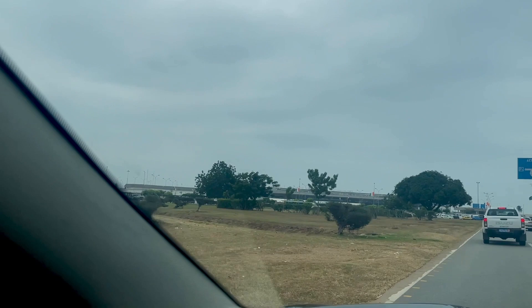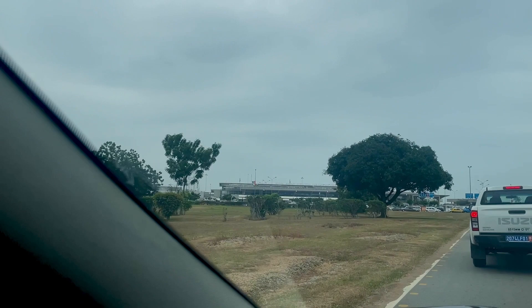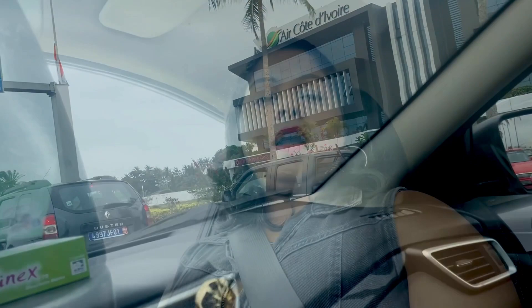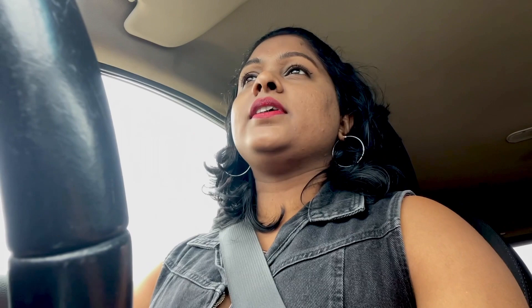This is the Félix Houphouët-Boigny International Airport of Abidjan. It is the only international airport this country has and it is situated in the capital city of Côte d'Ivoire, which is Abidjan. You have some other hotels as well, like Airport Diva. I'm stuck in traffic — there is a lot of traffic; people are traveling like crazy these days.